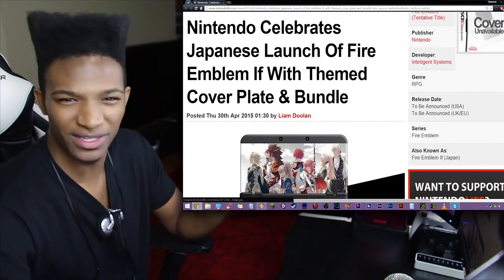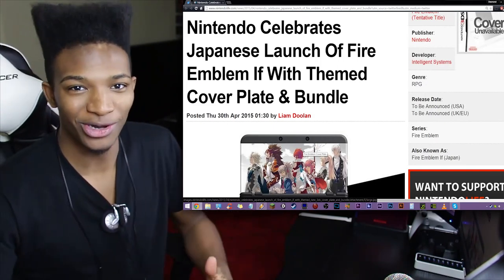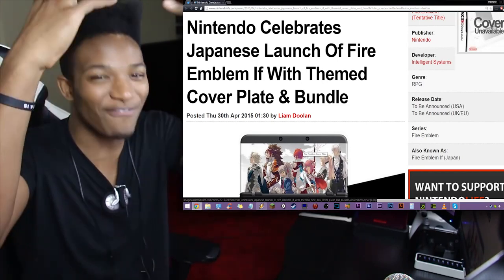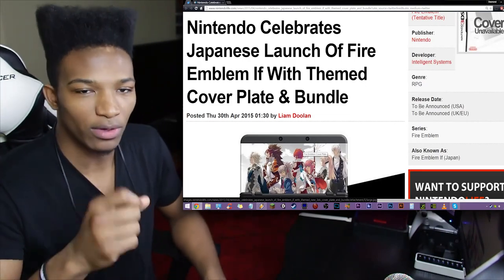So, Nintendo celebrates Japanese launch of Fire Emblem IF with themed cover plate and bundle. Did the game come out already? I know Xenoblade Chronicles X came out already. I mean, some people say that the gameplay looks dull, the battles look stiff and whatnot, but I feel like that's just part of the aesthetic and I don't think it makes a difference. Everyone that's played that game so far has said it's awesome. I have to ask Duncan what he thought about the game too.